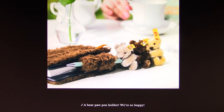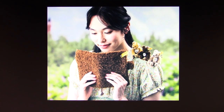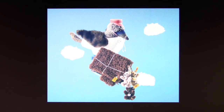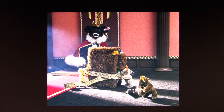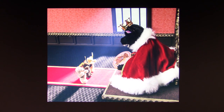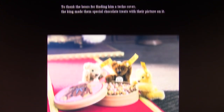It says a bear paw pen holder — "We're so happy!" There are the little bears in the pockets. And another beautiful photo — the cute little bear sitting on her shoulder. Very creative, the way they did this. And then they have these little tins here — chocolate treats.